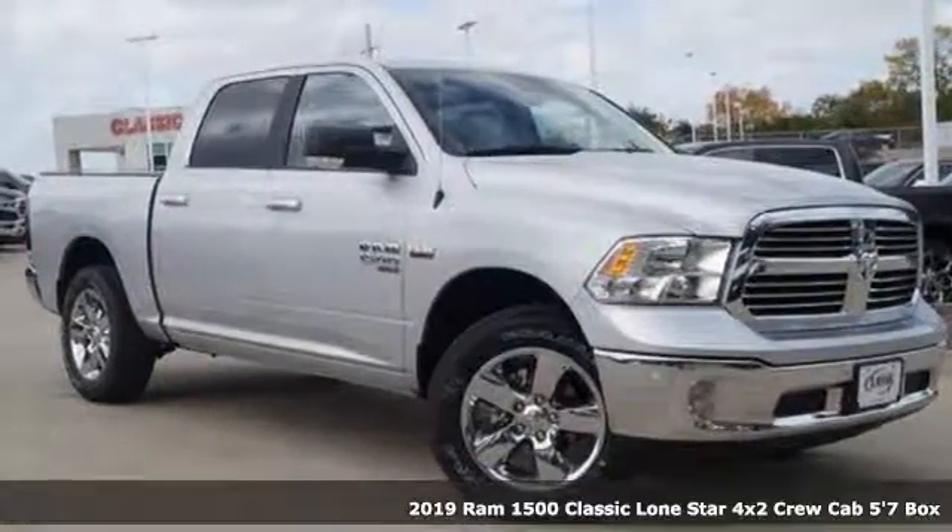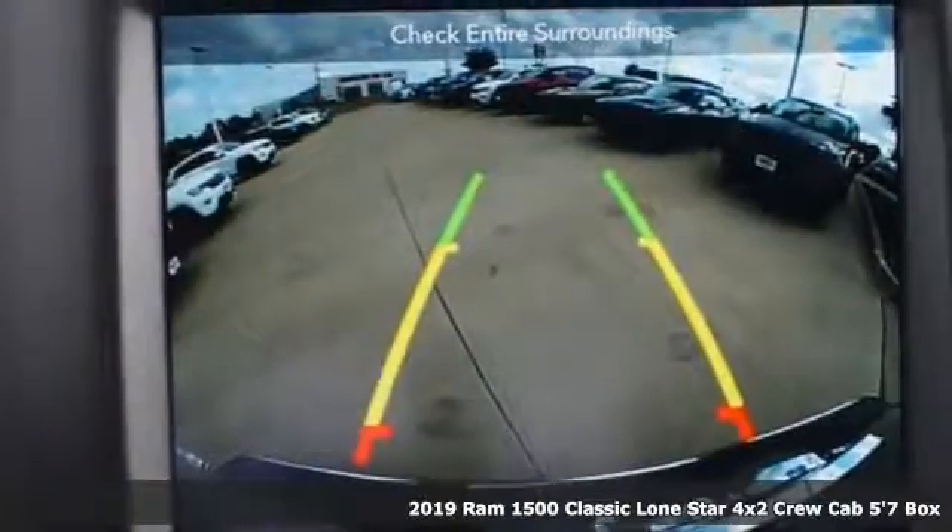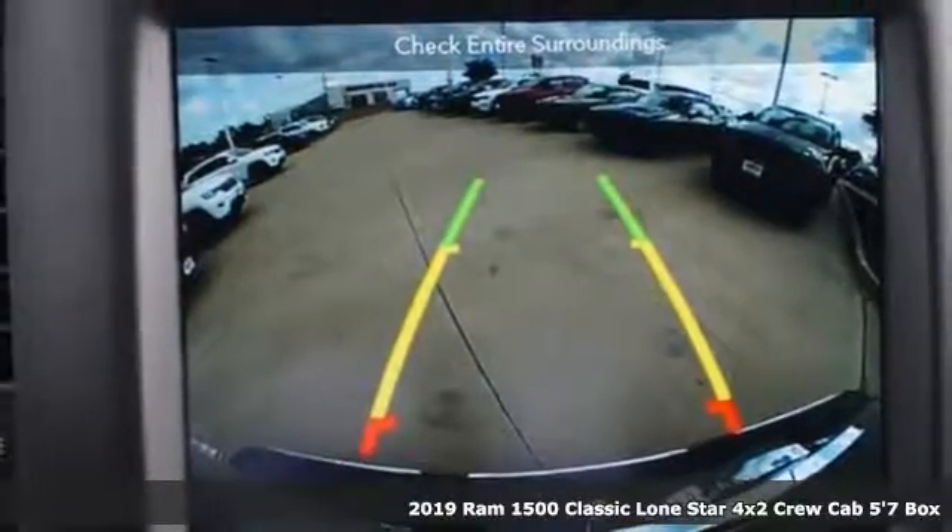It's a new 2019 1500 Classic. Engineered to get things done. Engineered to be a Ram.